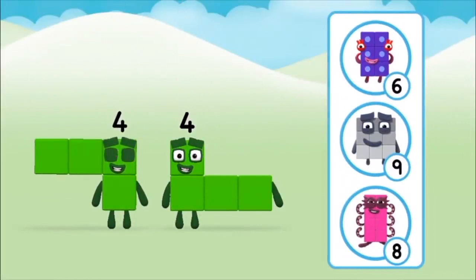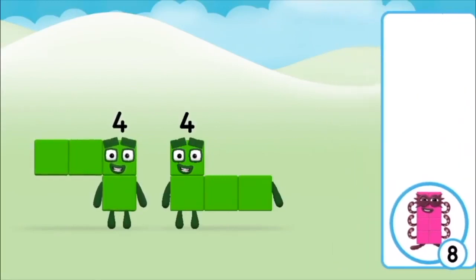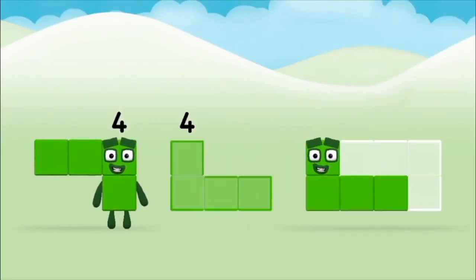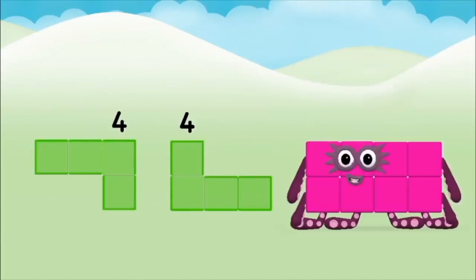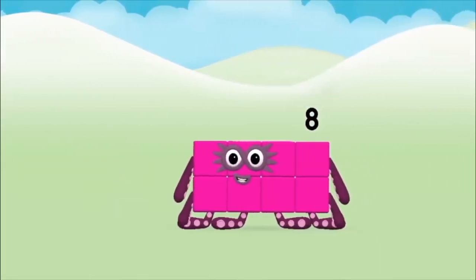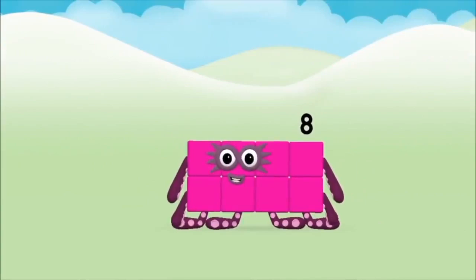Which number block do you think adding 4 and 4 will equal? That's the correct answer! Can you add the number blocks together? 4 plus 4 equals 8! Congratulations, you made number block 8!